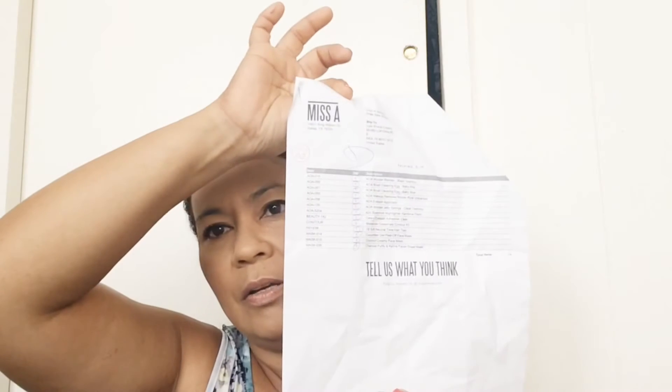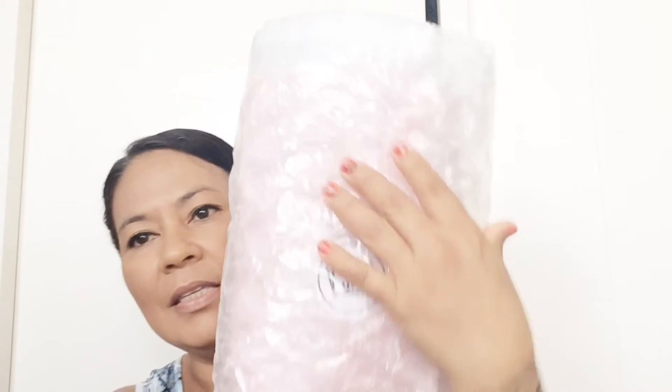It took about maybe a little bit over two weeks to get here. It just came with a little invoice and it came packaged like this.